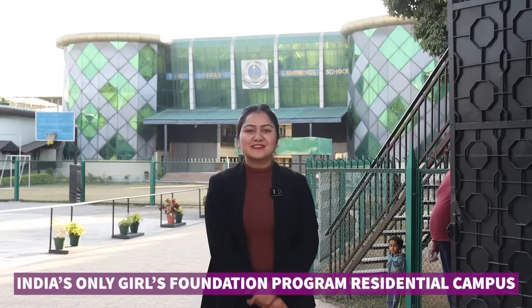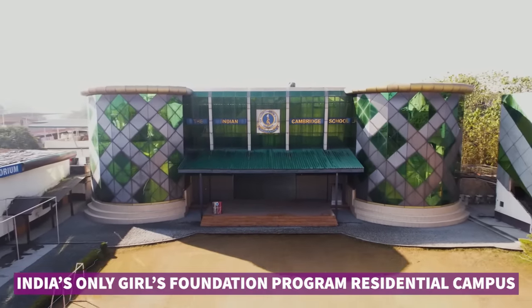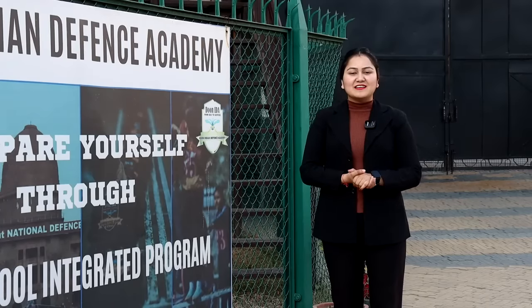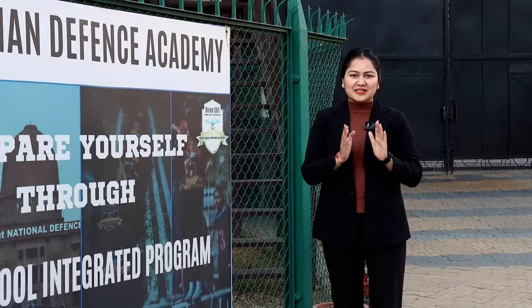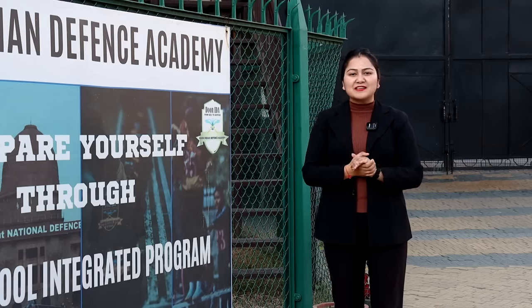Welcome to Doon IDA Girls' School Campus. Being a parent of a girl child, you all have many doubts — if we send our children so far, how will the environment be there? Will it be a safe and secure campus? For all of you, we have brought our campus tour.